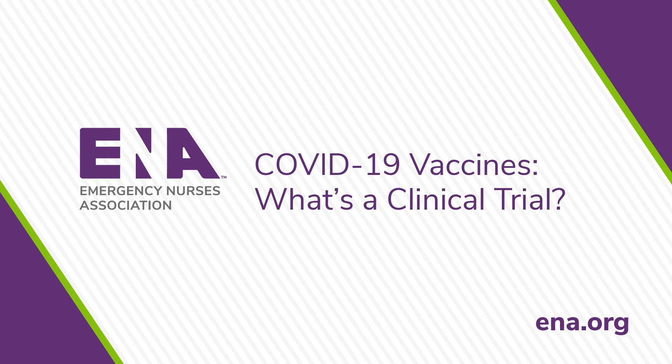Phase 3 is an efficacy trial, which means the vaccine is given to an even larger group of people — as in tens of thousands of people — to see if the vaccine works to prevent illness. The goal is to determine the degree of efficacy of the vaccine. Before volunteers are vaccinated, they are tested to make sure they do not have COVID-19. Phase 3 is a randomized, controlled, double-blind trial, meaning half of the participants are given a placebo, and the others are given the vaccine.